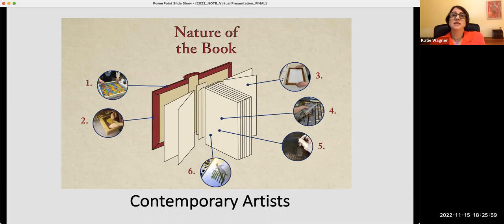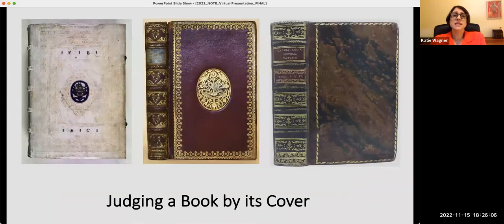Now we will move to the second larger case that explores many of these themes on a larger scale. We can glean significant information from the materials chosen to bind a book. They give us insight into where the coverings originated geographically, the owner's wealth and status, and even why they were made.